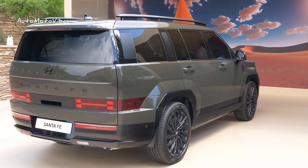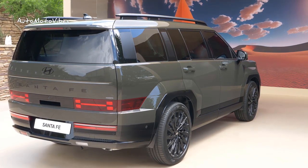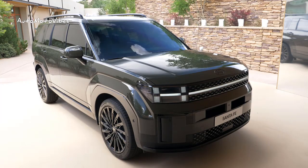This video will focus on the technical aspect of the Santa Fe, particularly the engines that it will be offered. The 2024 Hyundai Santa Fe will be offered with a range of gasoline, hybrid, and plug-in hybrid powertrains depending on the market. The 2.2 diesel is gone for the new model.